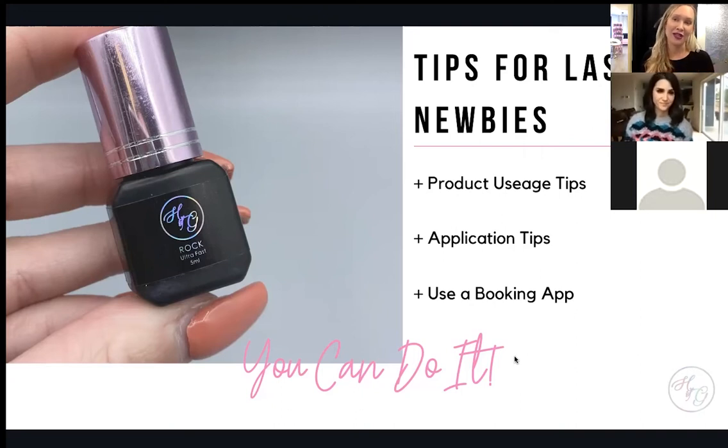If things are getting stuck, you need to slow down and check how much adhesive you're using. If you're struggling with isolation, take your time. It's better to have 10 lashes applied properly than a full set that's stuck together and not isolated correctly.